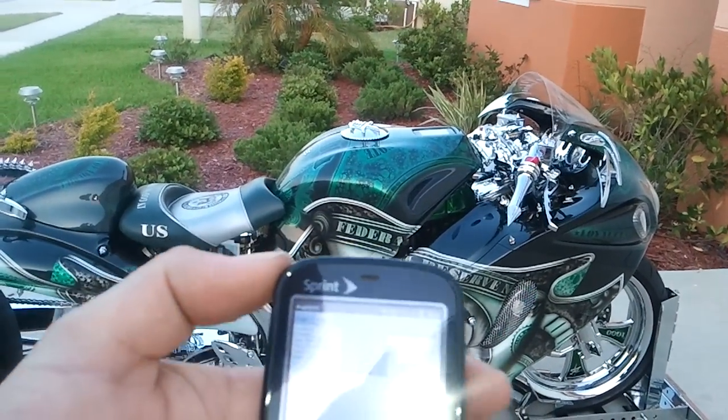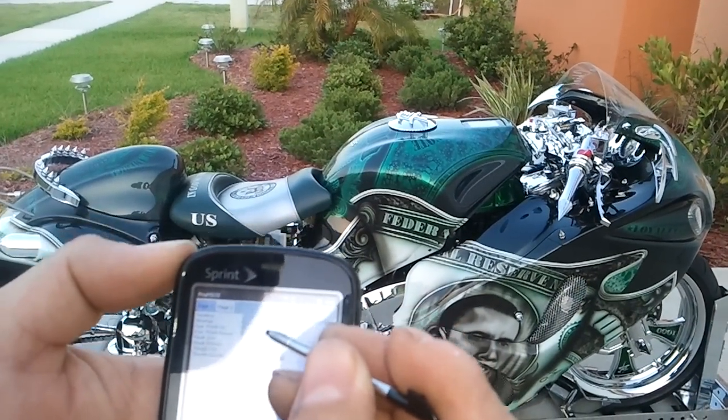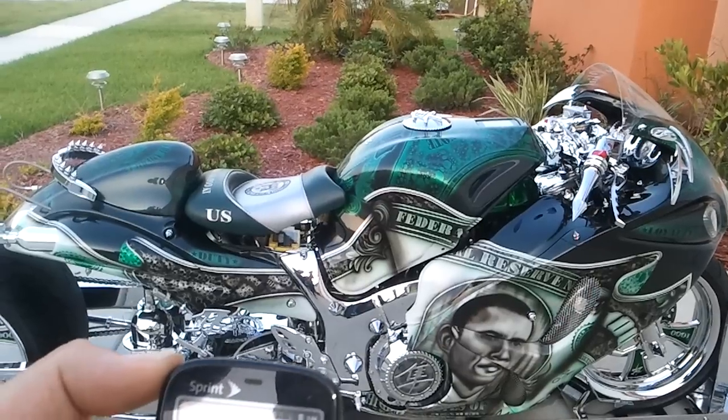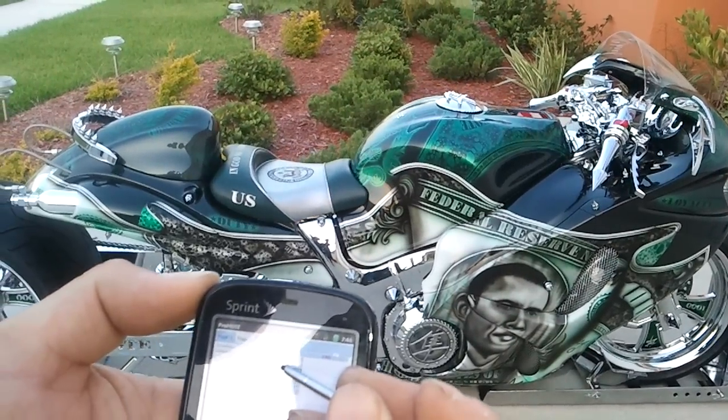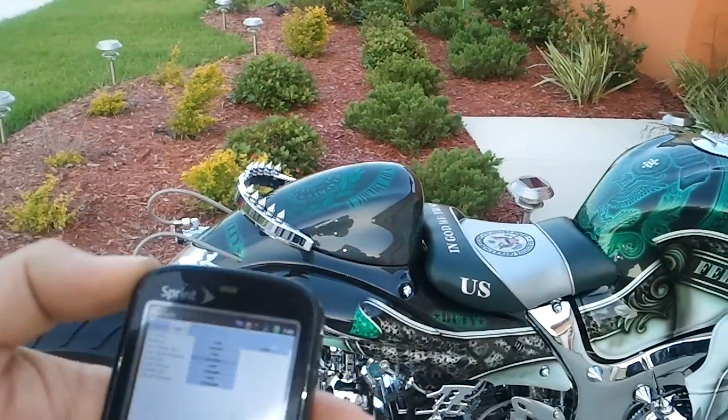As we go along, watch the tank again. We go to the tank setting and the seat — all seamless. We come around. You know you can control everything.